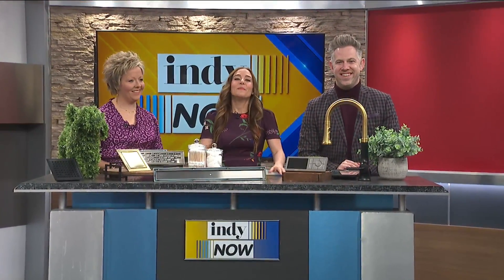Hey, welcome back to Indie Now. Maybe you want to update your home, but you're fresh out of ideas on what would look good. We're joined by Danielle Myers from Elle Designs to learn about some trends in construction and remodeling.